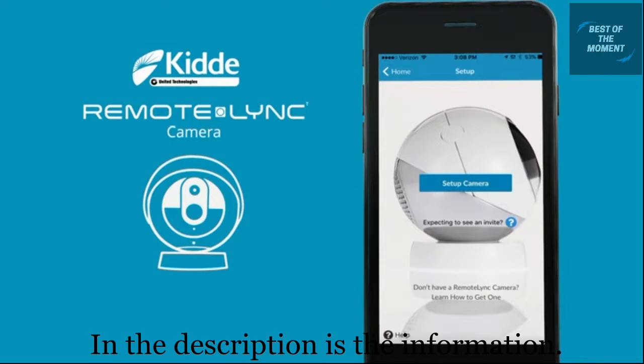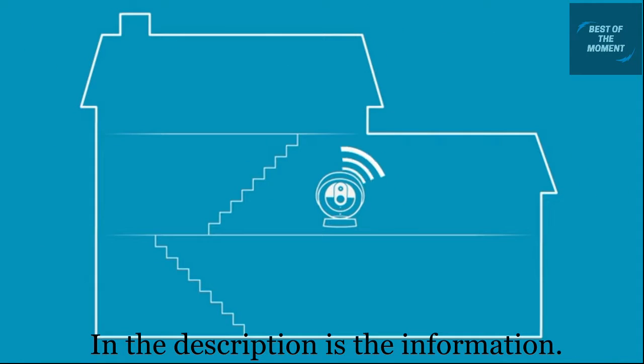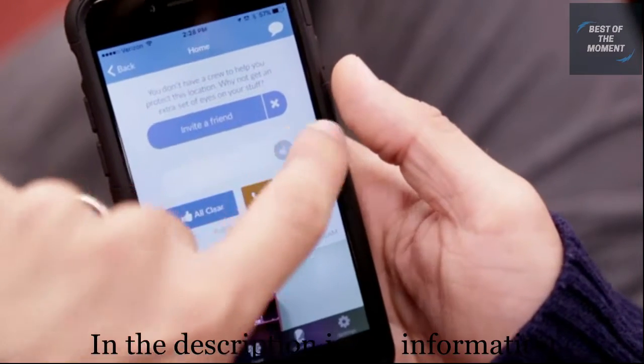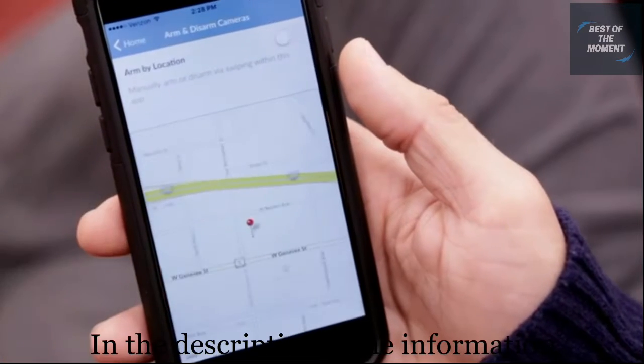Once you download and install the Kitta app, which is available for both iOS and Android, you'll be walked through simple step-by-step instructions for setting up your Remote Link Camera. The camera runs off your existing Wi-Fi and features two simple options for arming and disarming: do it manually using the app or have it automatically arm and disarm based on your location via GPS.